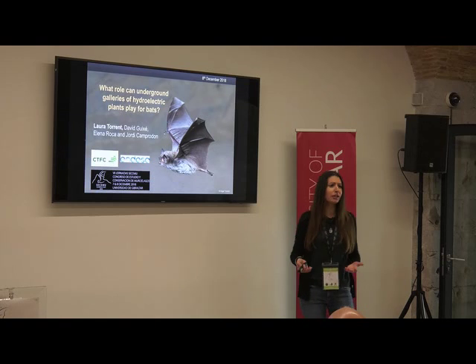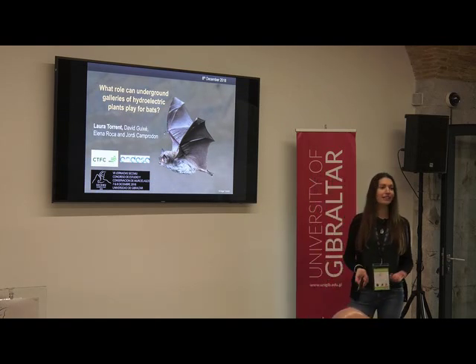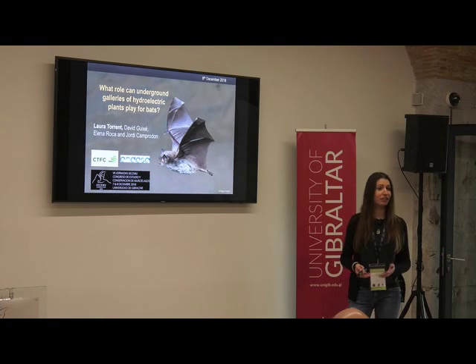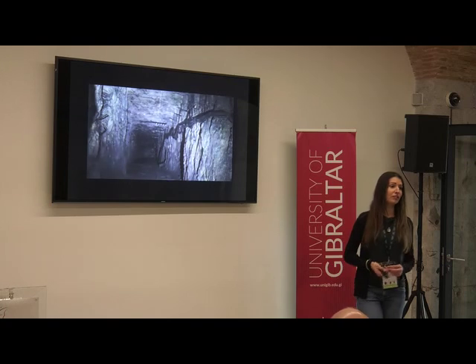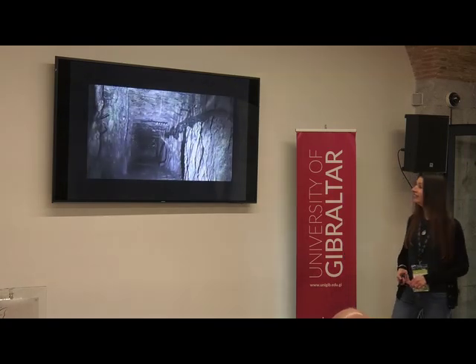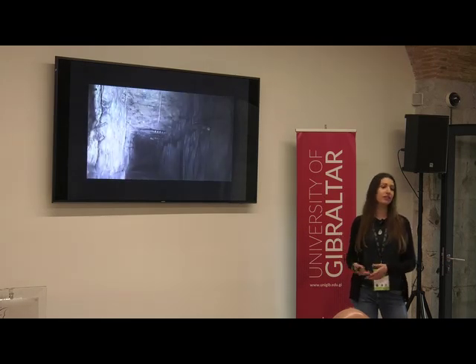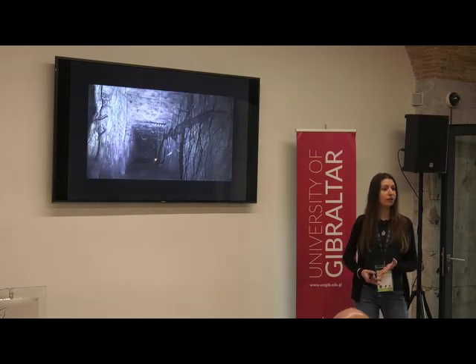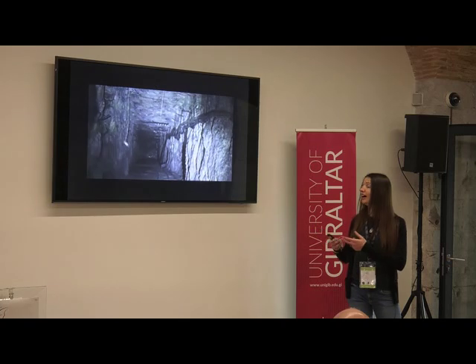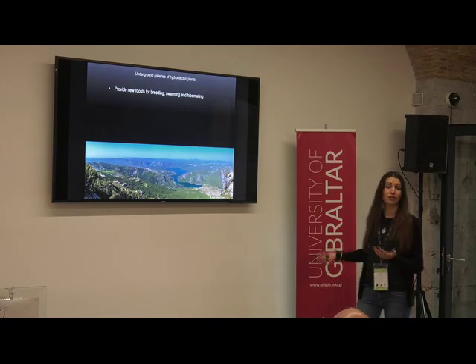You might wonder why we should care about the galleries found in hydroelectric plants. A picture is worth a thousand words, so I'll just show you. This type of gallery provides bats the same characteristics they look for when seeking a place to roost, swarm, or hibernate — quietness, darkness, and relative humidity — making it a perfect place like a natural cave.